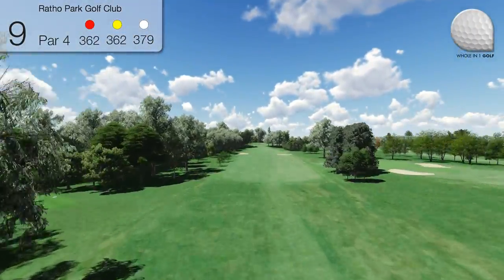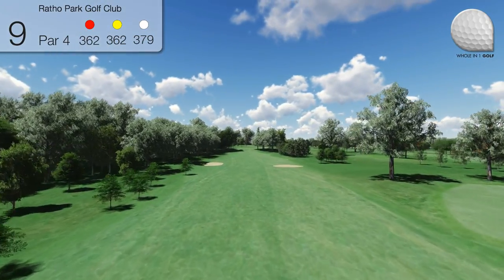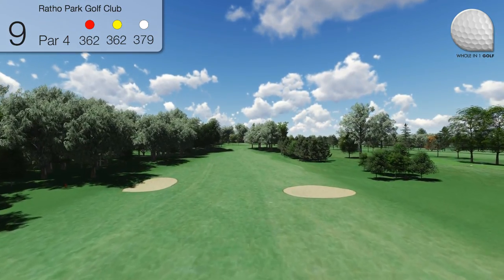Hole 9: The Spinney. This 378-yard straight par 4 features two fairway bunkers guarding the landing area from a drive.